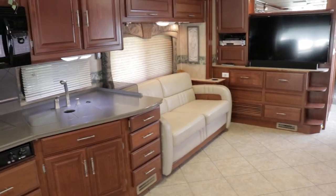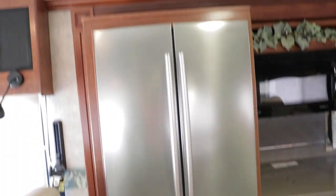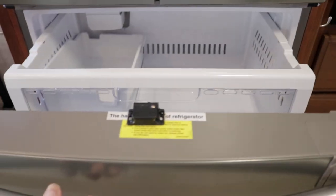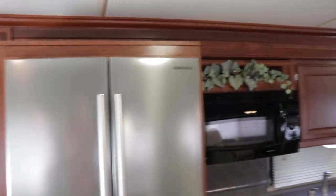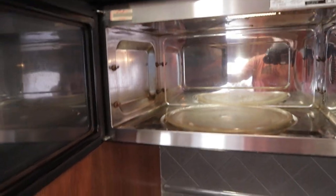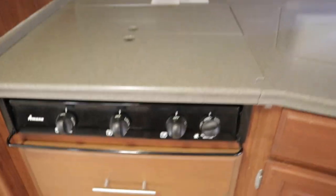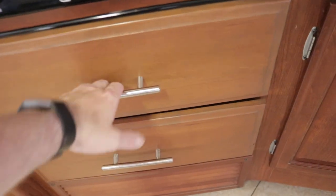The second slide out accommodates the kitchen and the hi-lo bed sleeper. A big upgrade here is the Samsung residential-style refrigerator with ice maker. The coach has a 2000-watt inverter to power the refrigerator while driving. There's also a large convection oven with a working digital readout, a three-burner gas cooktop with cover, and solid surface Corian-style countertops with lots of storage.